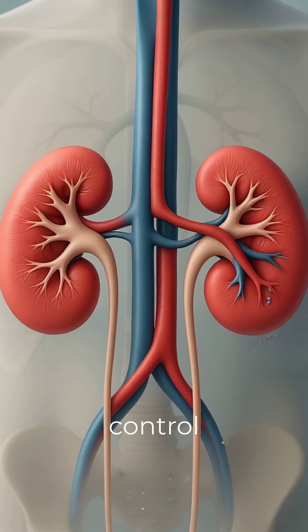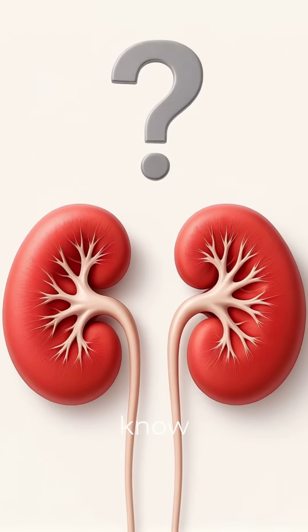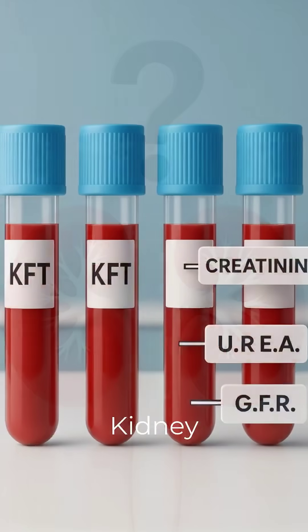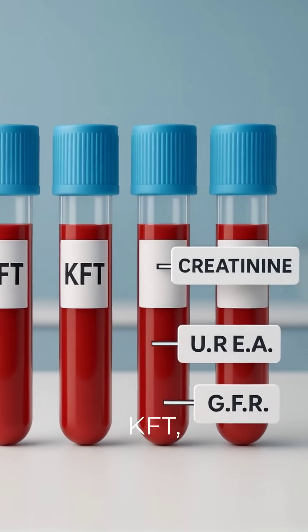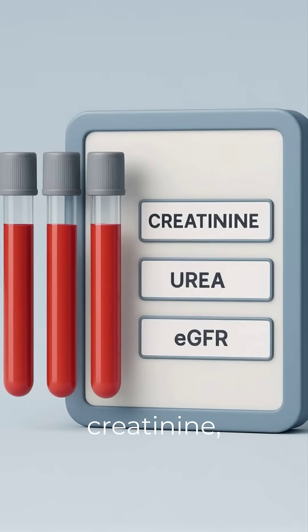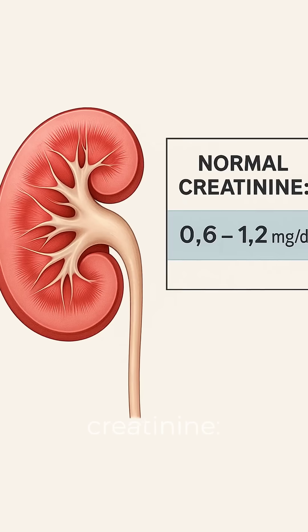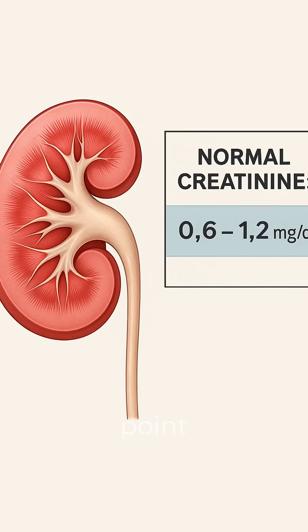Your kidneys filter waste, control blood pressure, and balance fluids. But how do you know if they're working right? A kidney function test, or KFT, checks key markers in your blood like creatinine, urea, and eGFR.